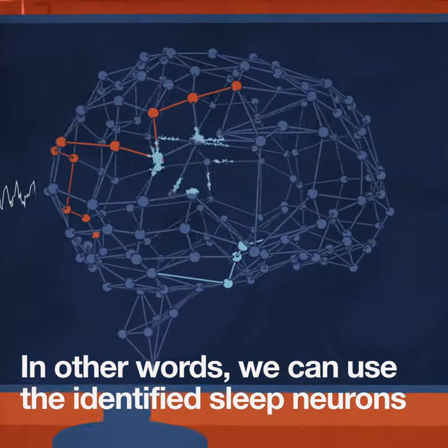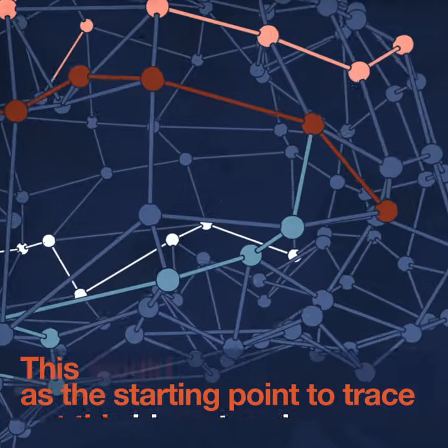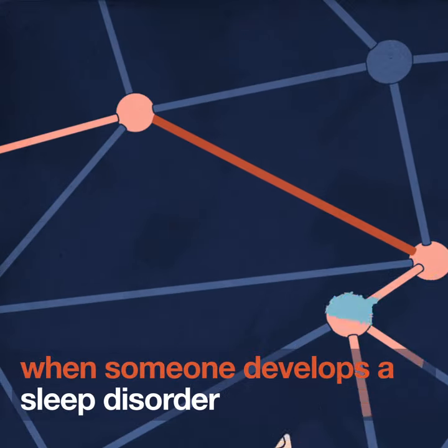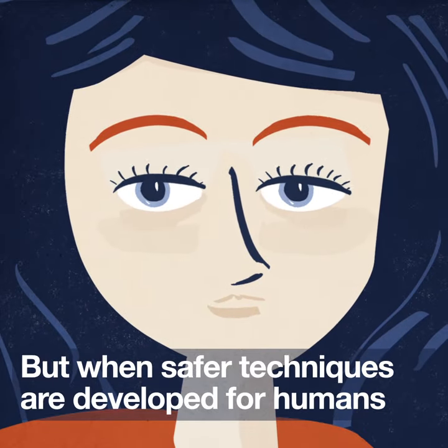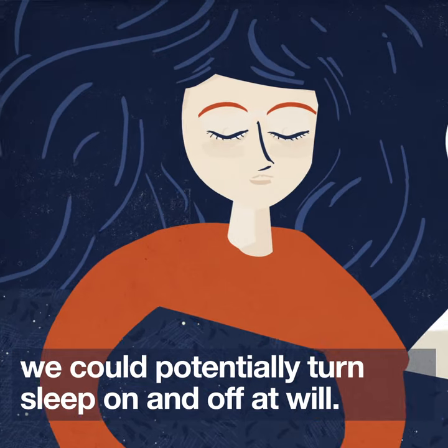We can use the identified sleep neurons as a starting point to trace out this big network. This would allow us to figure out what goes wrong when someone develops a sleep disorder, so we can come up with effective strategies to repair the sleep circuit. But when safer techniques are developed for humans, we could potentially turn sleep on and off at will.